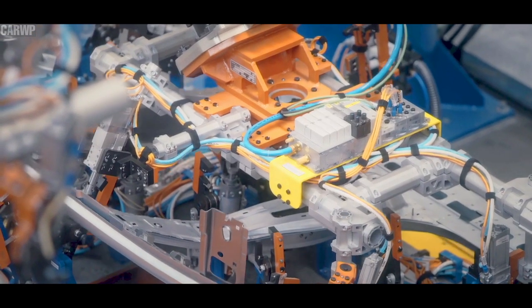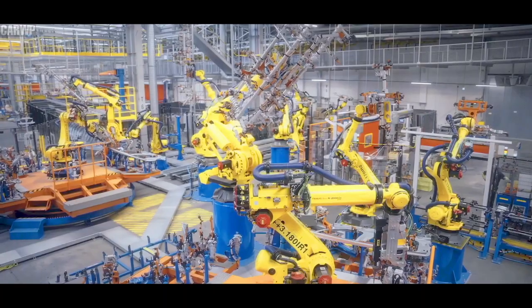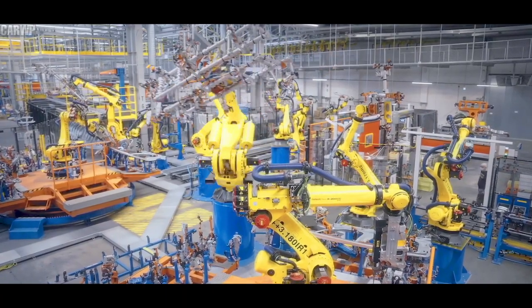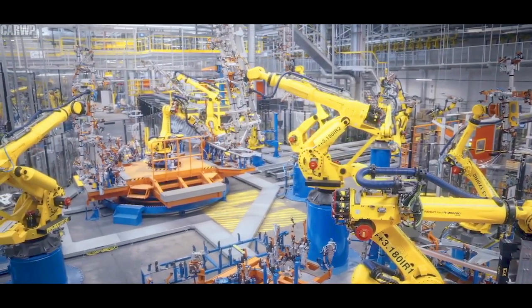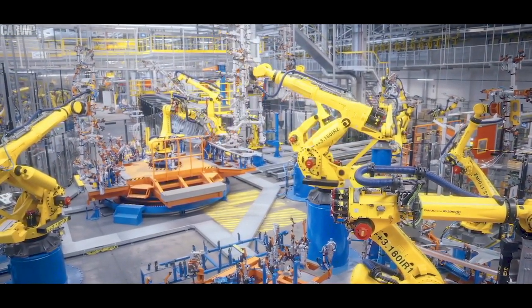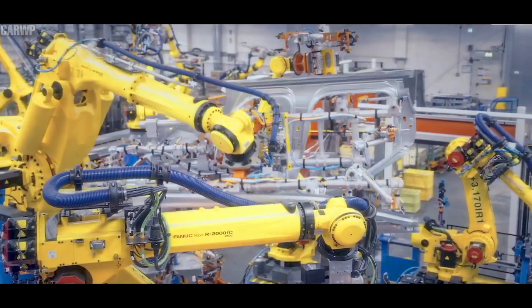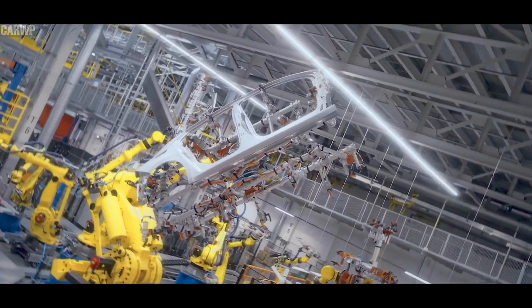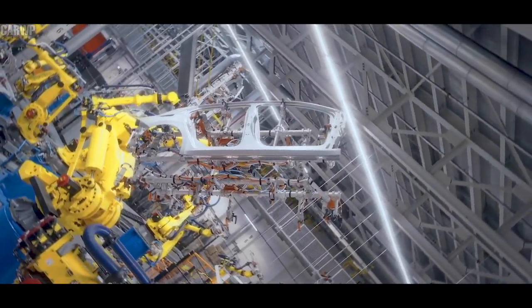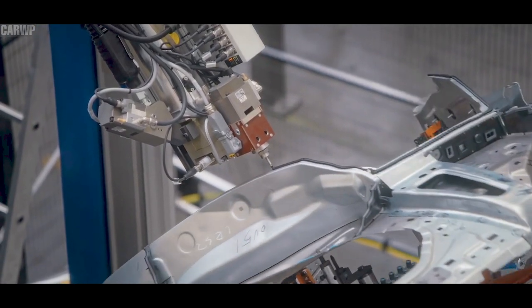Opel has revealed the all-new sixth generation of the Astra. The success story of Opel's bestseller began 30 years ago with the descendant of the legendary Cadet. With the all-new Astra, the German manufacturer is now opening the next chapter. For the first time, the compact class model is available with electric drive. Opel will offer the new Astra in two performance levels as a plug-in hybrid.